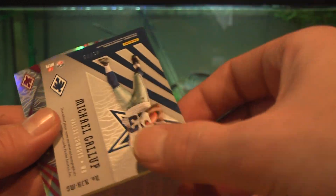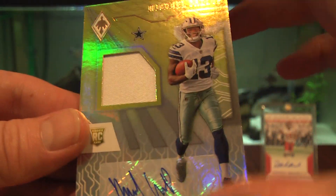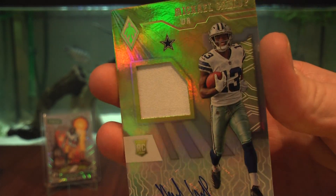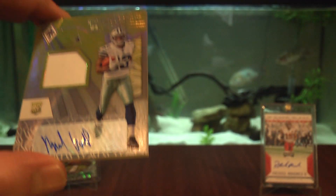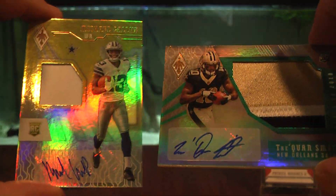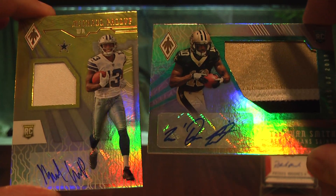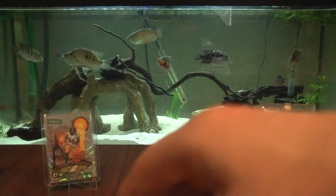Here we go — Michael Gallup men patch — oh my goodness, another RPA! Michael Gallup, 41 out of 75. Another RPA! I PC the Cowboys. I've almost bought so many of his RPAs — I can get a fairly good deal on them. I pulled one! So far we have Trey Quan Smith and Michael Gallup — two RPAs out of a box of Phoenix that's guaranteed two autographs and one mem card, and we're not even halfway through the packs!